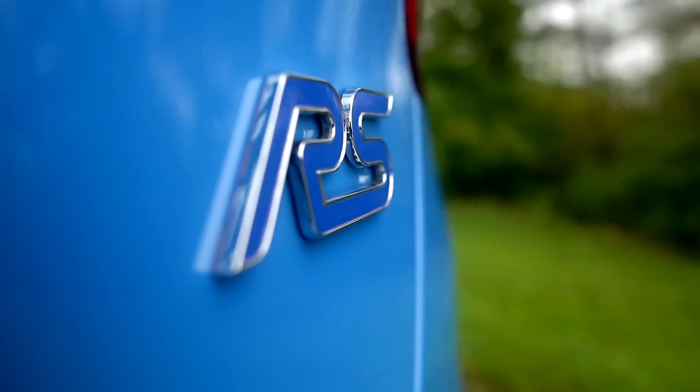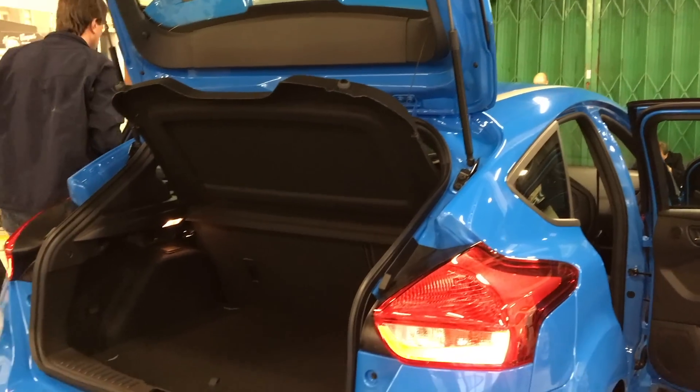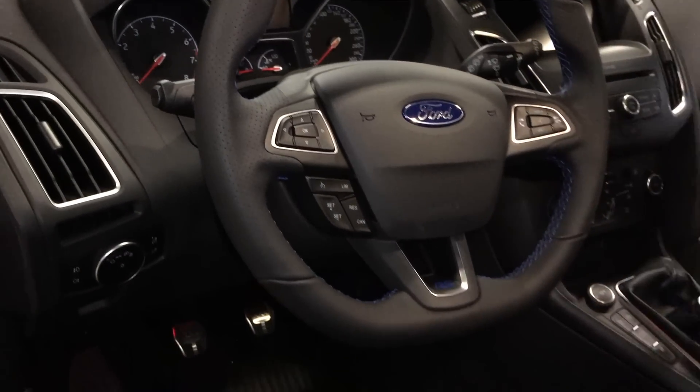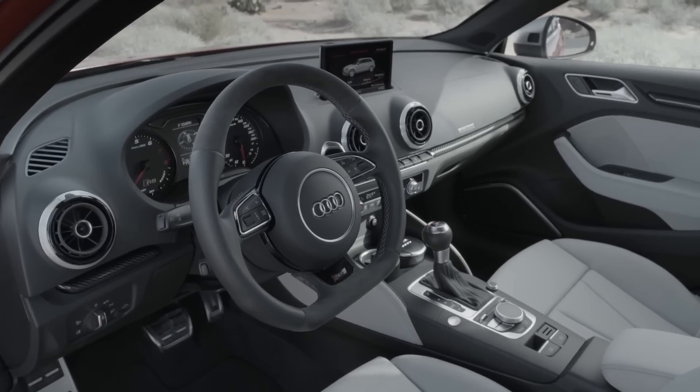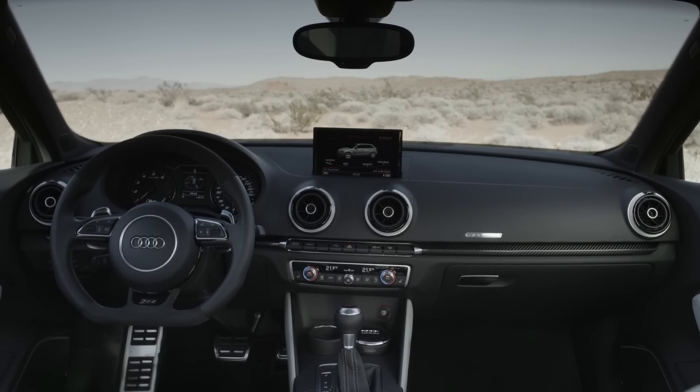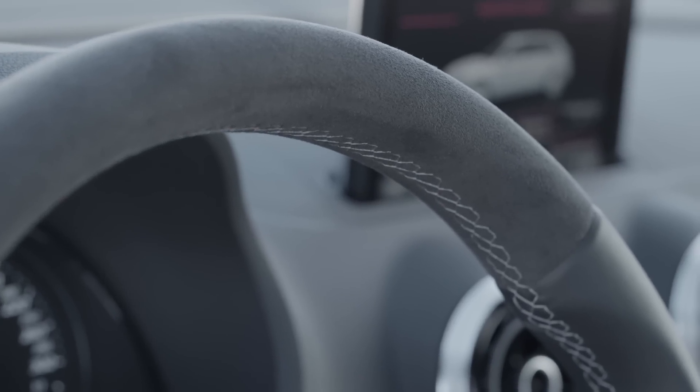Both cars are practical hatchbacks, seating 5 and possessing a decent amount of cargo space. The Focus RS comes with a set of excellent Recaro seats, but it is the Audi that takes the win in terms of interior quality with superior materials and design. This isn't surprising as the Sportback is very much designed for a premium market.